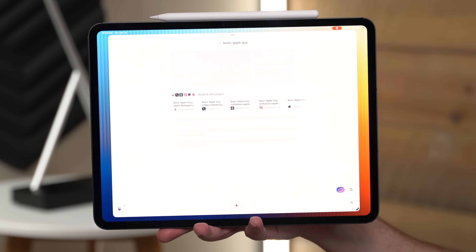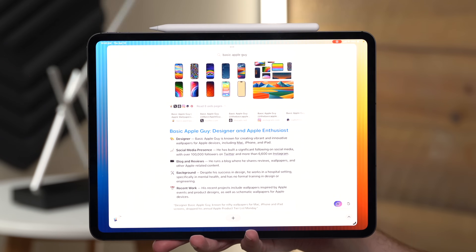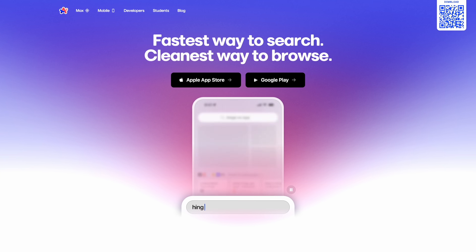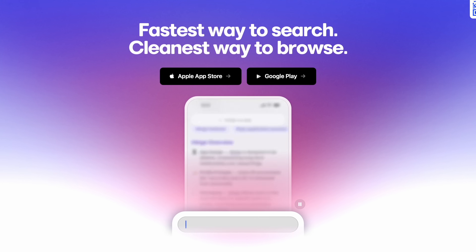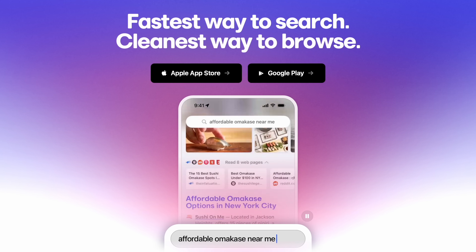Next up is a smarter AI-powered web browser that helps me work faster and find better info — it's the Arc browser, which on iPadOS is Arc Search. I also use this on iPhone, but it's not just for browsing, it's for doing, and that sets it apart. It has built-in tools that help me summarize articles, generate ideas, and even research for me automatically.